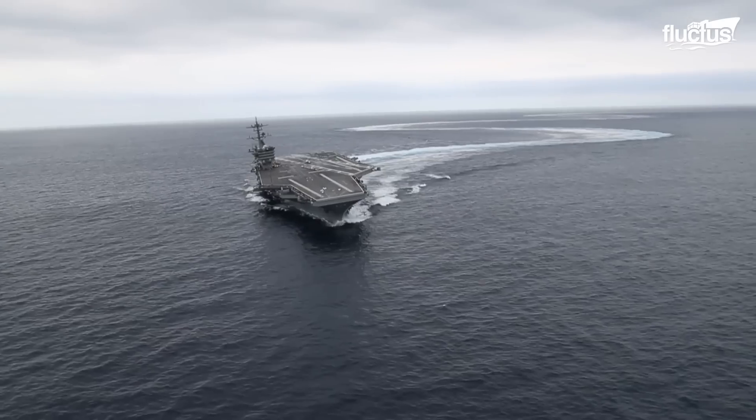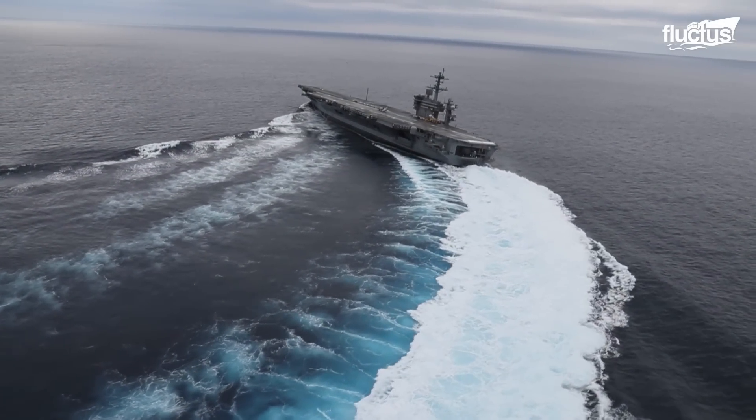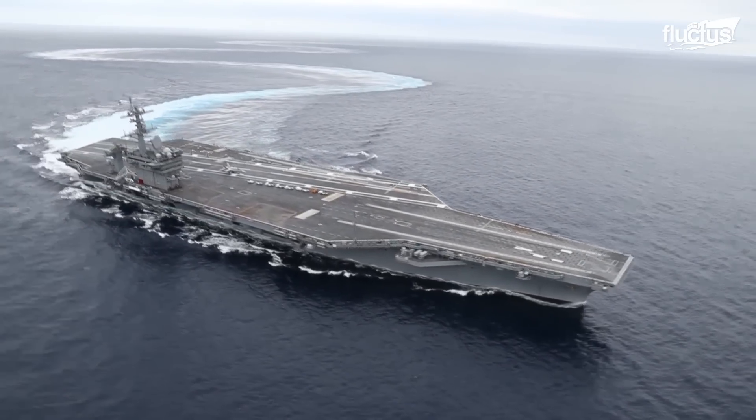Indeed, this ship can travel within 700 square miles in just 30 minutes. In an hour and a half, this ship could be anywhere within a 6,000-mile area.